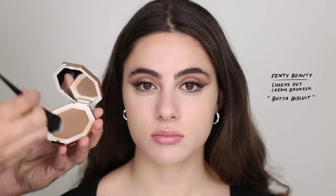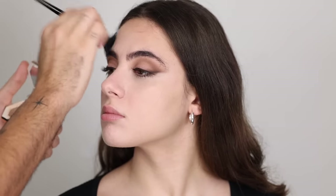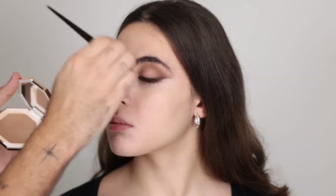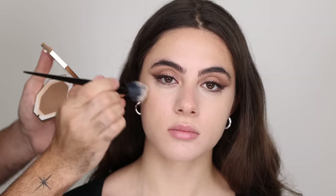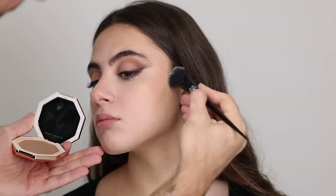For bronzer I'm taking my Fenty Beauty Cheeks Out Cream Bronzer — I love this bronzer, it's super lightweight and you can't have a heavy application, so I chose it knowing it's going to melt in with that foundation and bring it back to a more lifelike finish that matches her undertone and warmth. Like I said I thought the foundation was a tinted moisturizer so I went with a lighter color — completely my mistake — but I love working through things to find solutions. I'm putting the bronzer on all the high points and contouring with it at the same time to bring back dimension.